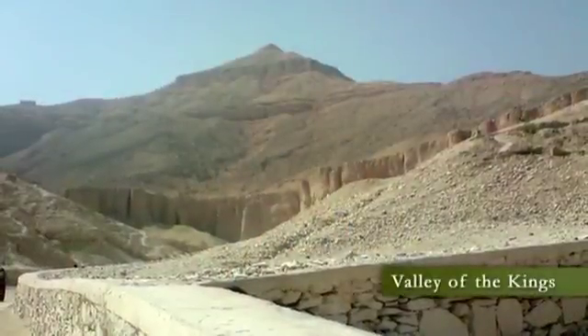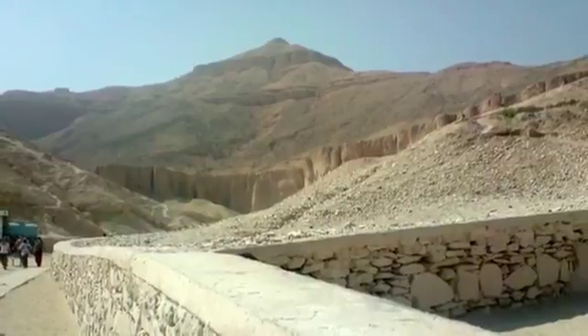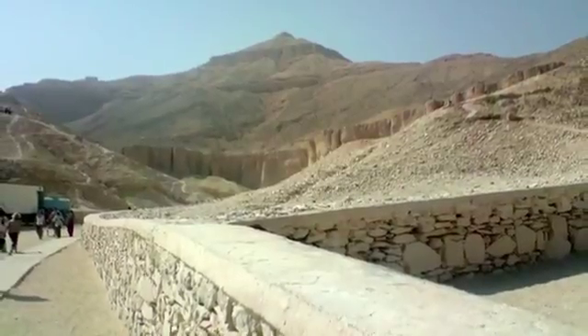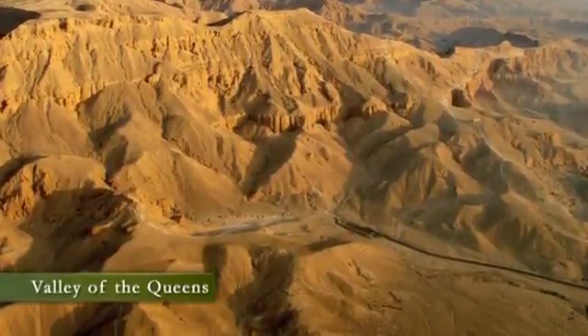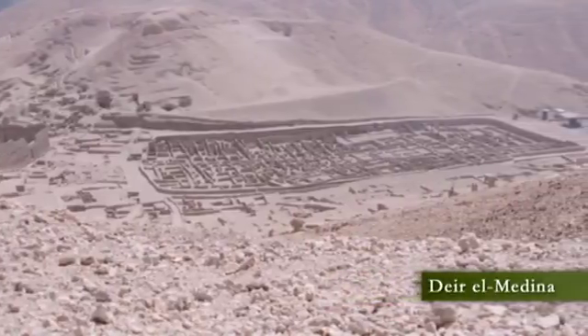Let's take a look into these hidden, secret tombs. Here lies the Valley of the Kings. Over it, a mountain, El Khurn, looms, and it is in the shape of a pyramid. The mountain cast its magic, symbolic power over all the tombs in the valley. Not far away lies the Valley of the Queens. Nobles had their tombs as well, and generations of skilled workmen lived in a nearby village called Deir el-Medina.